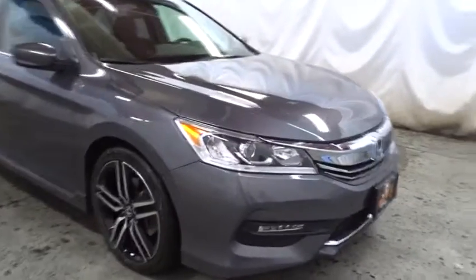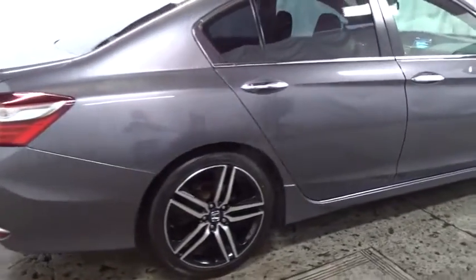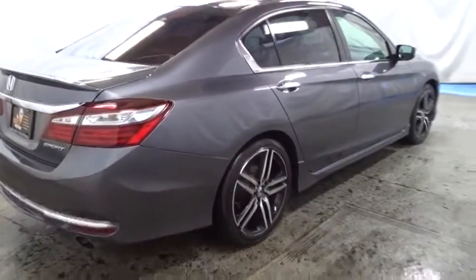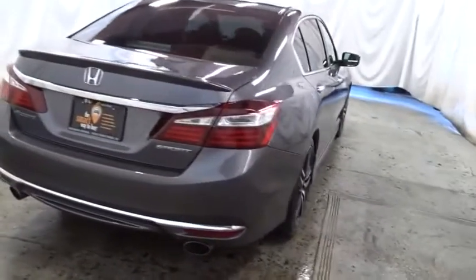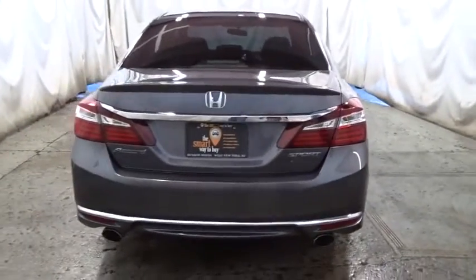Backup camera, keyless entry, front wheel drive, fog lights, trip computer, tachometer, outside temperature gauge, day and night rear view mirror, cloth seat trim, engine immobilizer, low tire pressure warning, four-piece floor mat set, power rear window sunshade.